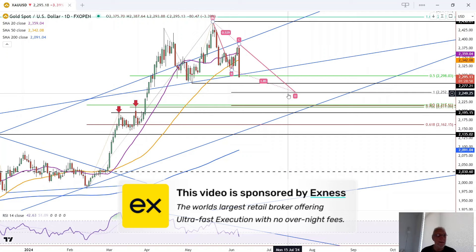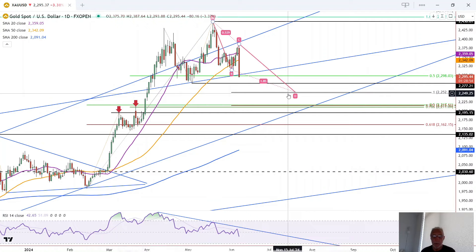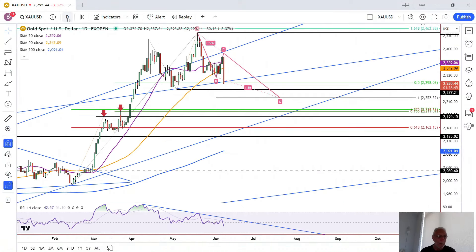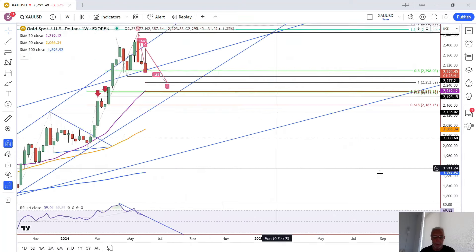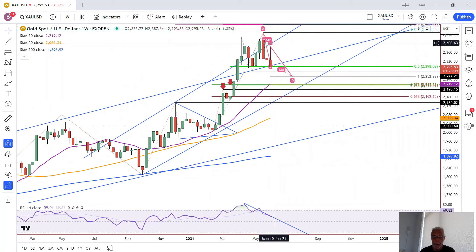This is Bruce for FX Empire, taking a look at the daily chart for gold. We had a nice bullish breakout of the purple 20 moving average and the previous swing high — which was also a breakout on the weekly time frame. We had a bullish breakout of last week's candle, and now we have a reversal of that breakout, making this a failure of the breakout.